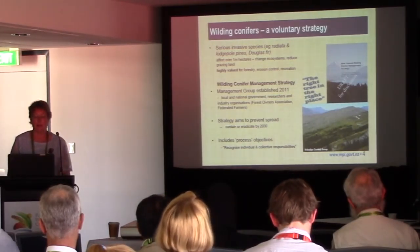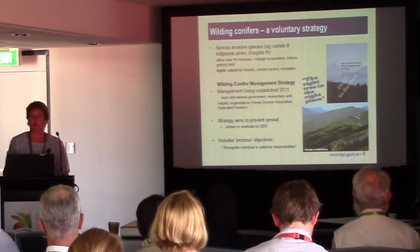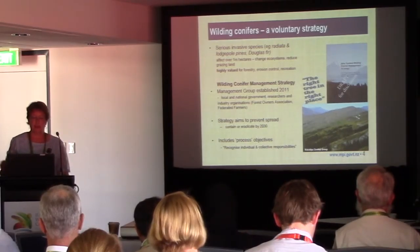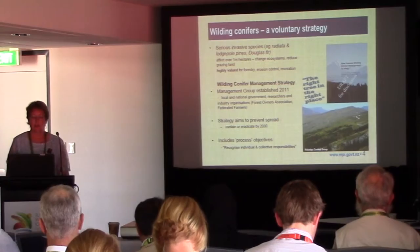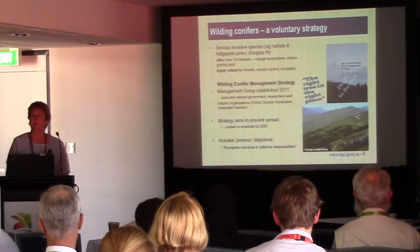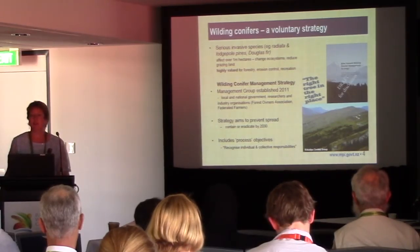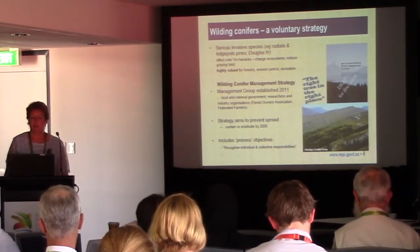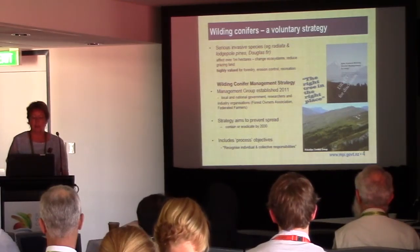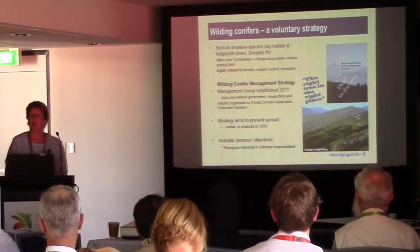In 2011, a management group was established which had its core in an oversight group for some research that was going to be taking place. Like the other example, this group grew — local and national government joined up, and more significantly, industry organisations such as the Forest Owners Association and Federated Farmers, who traditionally would be the most strident proponents for having these trees around. The strategy aims to prevent spread and to contain or eradicate wilding conifers by 2030 — so it's quite ambitious.